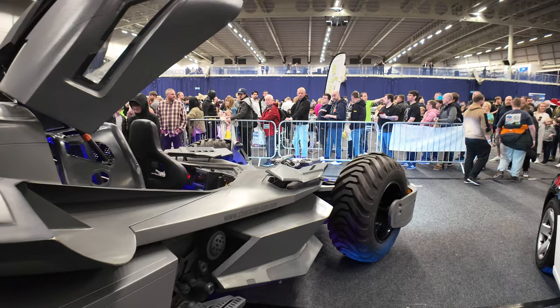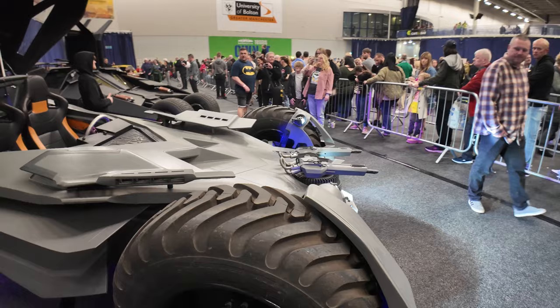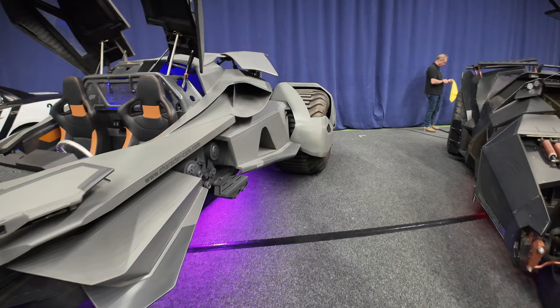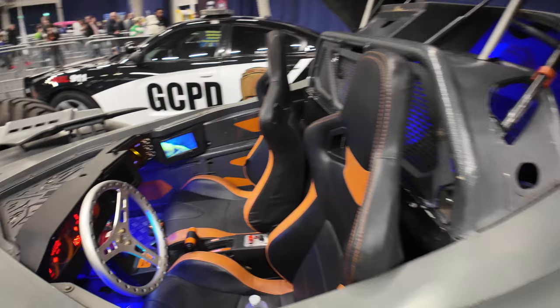When you think about where do you start building one of these - it's not like you can just go and buy the bits from Halfords or AutoZone. You've literally got to 3D print or hand-build all of these cars. The company is charactercars.com - check them out on the website. The dashboard and everything works, apparently even the machine guns.